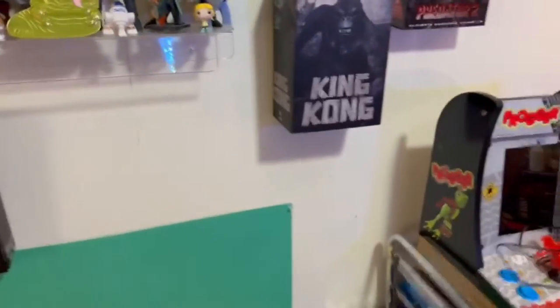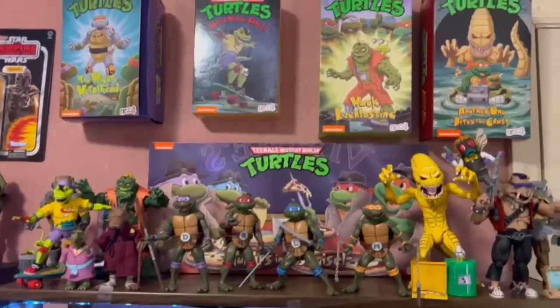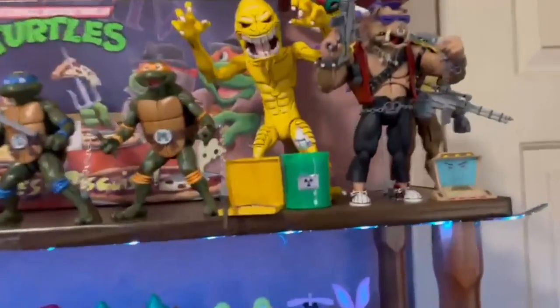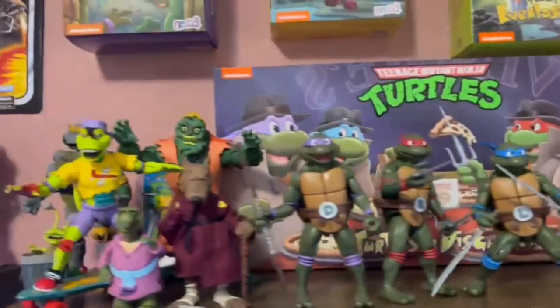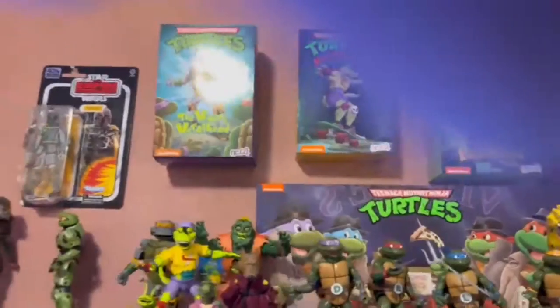Now here brings us to one of the main shelves in the room, which has two of the best displays in my opinion. First is the NECA Teenage Mutant Ninja Turtles display - I really really like the figures. I got them on a necklace stand. I got Pizza Monster there, Mikey - my favorite of this line, which is the turtle four pack. Love them. Then I got some of the friends of the turtles right here, and a Leonardo fig pen back there.